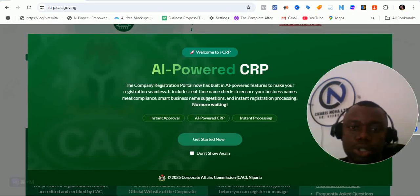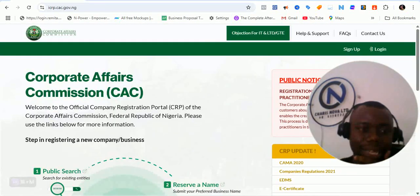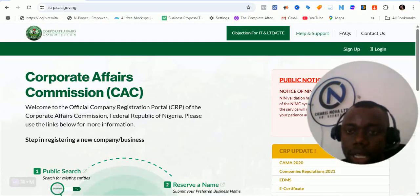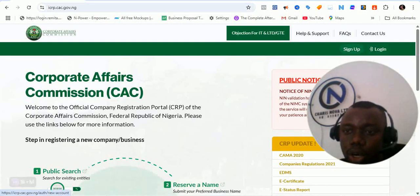What you are going to notice is that the portal is looking like this. This is the welcome option — you can click outside to let it go. You can see the way the whole platform looks like. So let's walk you through what you are seeing. This logo is always there. This option for IT limited guarantee is always there. Help and support is always there. Frequently asked questions is always there. Contact is always there.